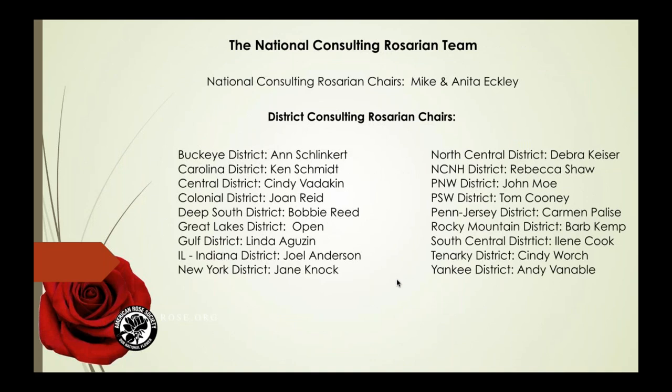I want to thank the national consulting Rosarian chairs, Mike and Anita Eckley — they're new in their role and I'm encouraged by their thoughts and ideas. We also have the district consulting Rosarian chairs listed here in case you're not sure who your district chair is. The people on this page have stepped up and volunteered to help all of us learn more about roses, and I truly thank them for that commitment. I know they're going to do a super job.